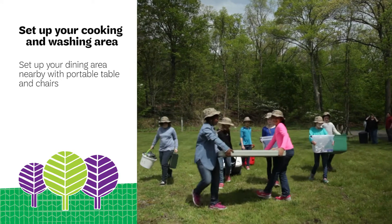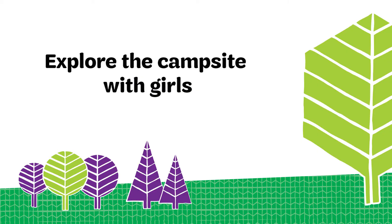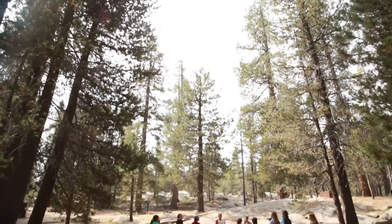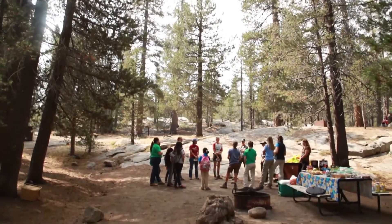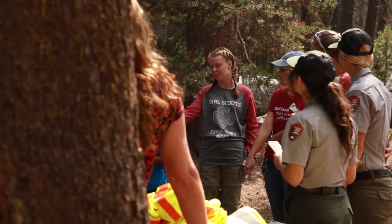Set up your dining area nearby with portable tables and chairs if you have them. If you can, give each girl a map of the campsite. Check out nearby hiking trails, water sources, and most importantly, where the bathrooms are located. Trust us, girls will want to know this.